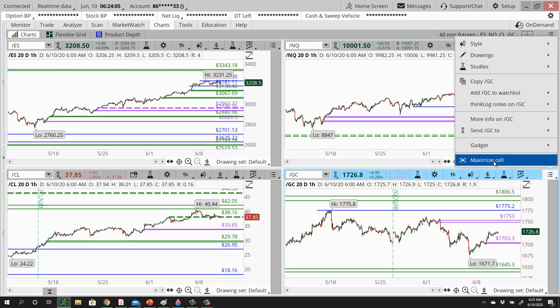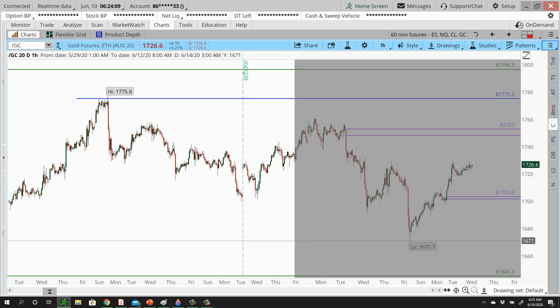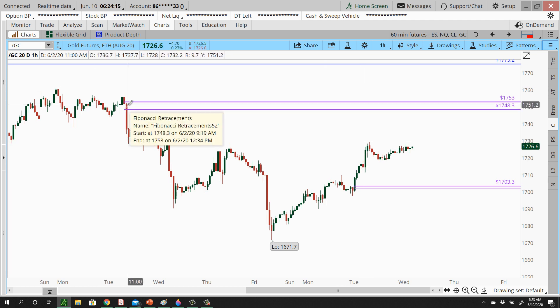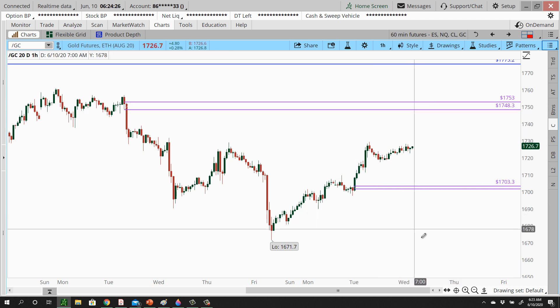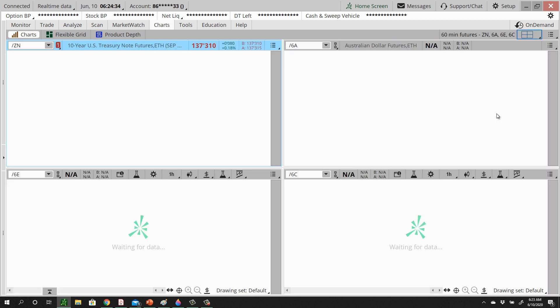Looking at gold — we have continued to rally. No new levels to add for today; there was no quality demand or quality supply created yesterday that I want to lean on. For those of you using the iron condors we've been talking about, yesterday was a good day — you came a little closer to the upper range, moved away from the lower, and you should have expiration coming on Friday.